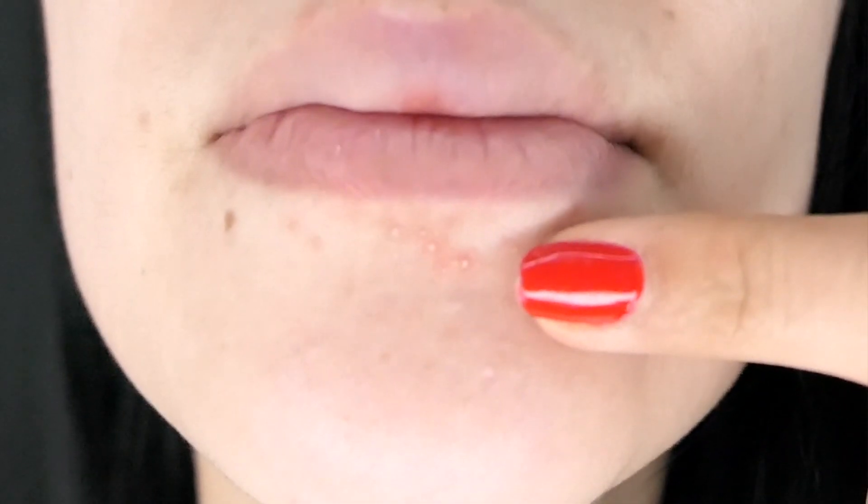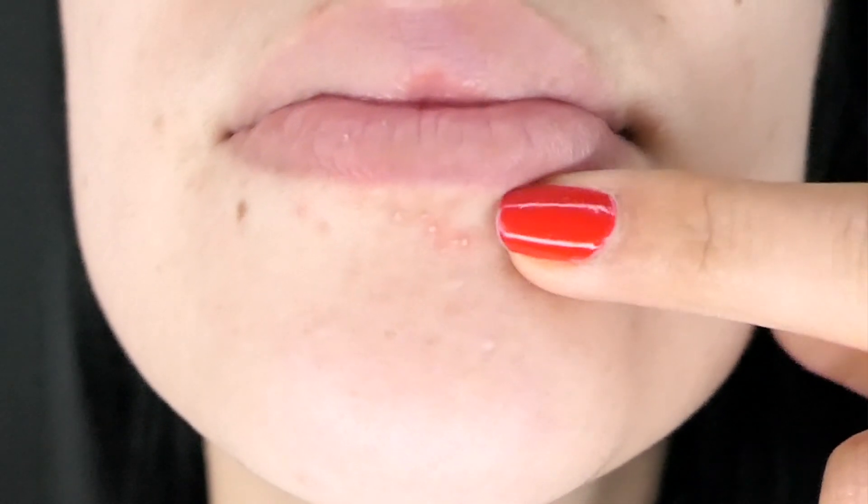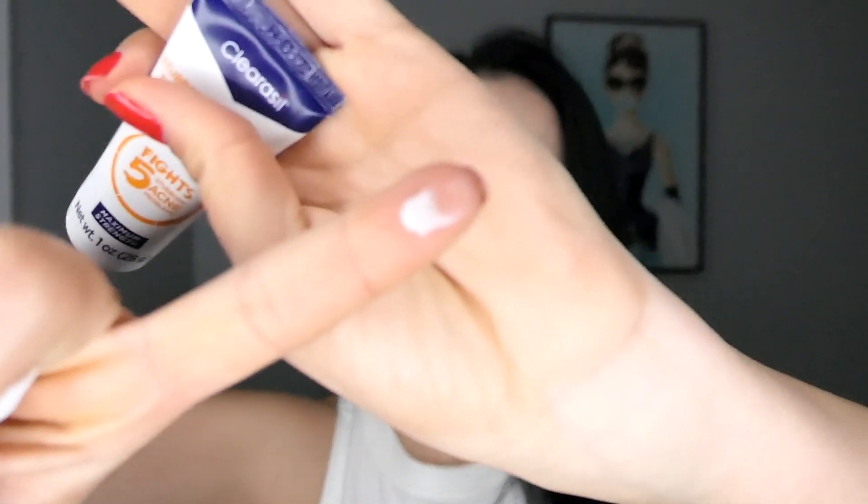I like to use it in the morning when I wake up and at night before I go to bed, only when I have breakouts. I have tiny little pimples right here and I'm not sure why I get those, but I get them once in a while. That's where I'm going to apply the ClearCell — and it's not that much, about this much. A little goes a long way.